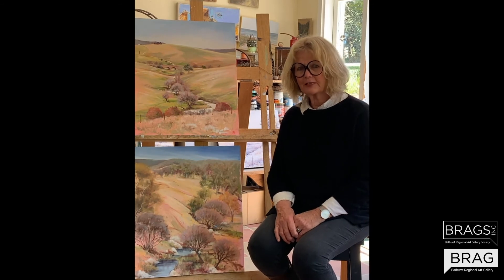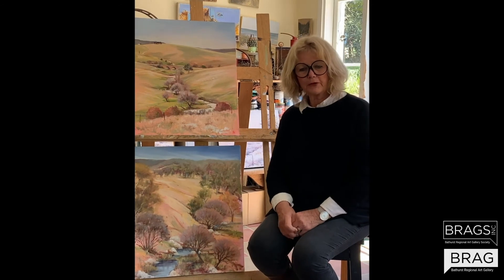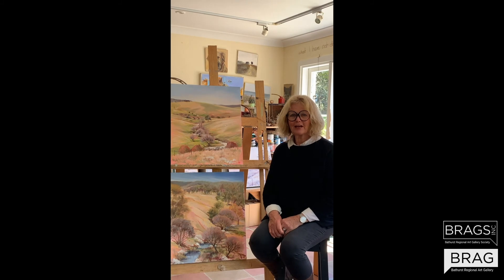The theme for this exhibition is water and as you can see there is water elements in both these works. I hope you'll make it to the exhibition and I hope you enjoy the Bathurst art fair.